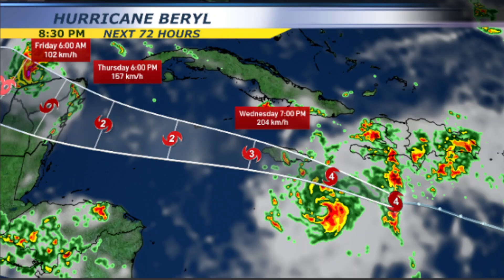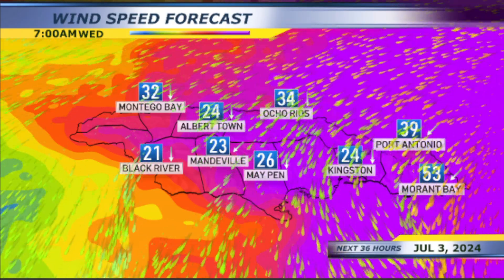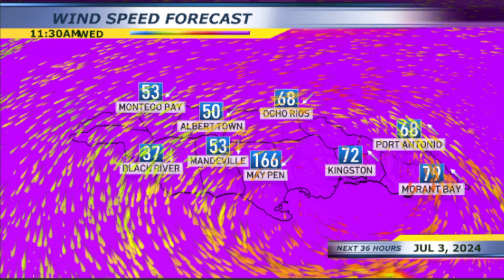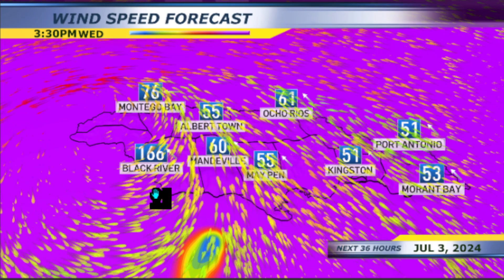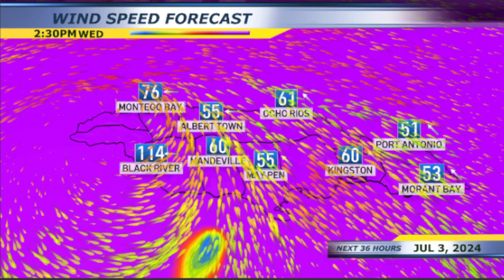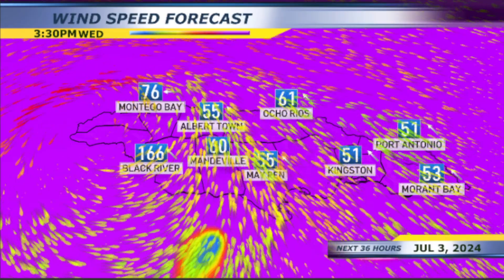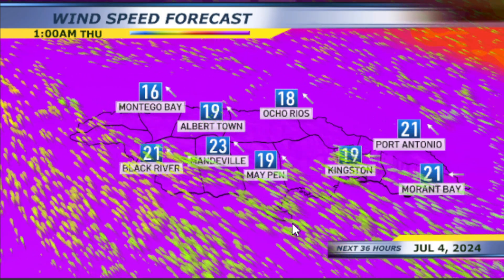Now let me show you the winds — very strong winds picking up as we head into Wednesday morning. Moving into Wednesday right around noon, look at that: 165 to 166 kilometers per hour. Kingston right around 70 — very strong, stronger than even the numbers you see here. Black River also looking at right around 66 kilometers per hour. As that eyewall moves through the island, Wednesday morning we're looking at very damaging wind gusts and sustained winds, and very strong storm surge as well.